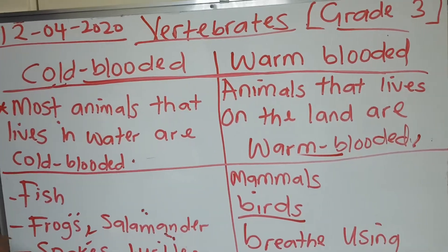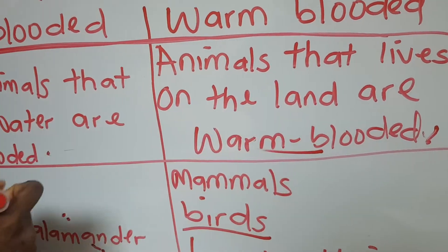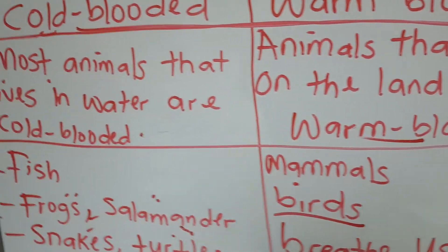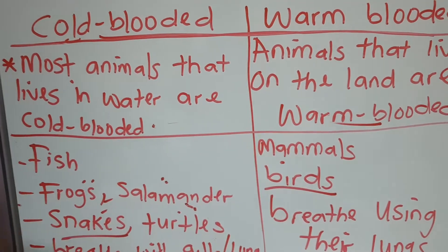Animals that are cold-blooded live in the water, while animals that are warm-blooded live on the land. We have examples of animals that live in the water and also examples of animals that live both in the water and on the land.